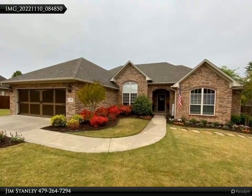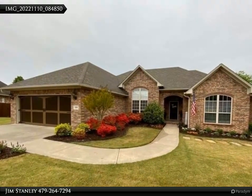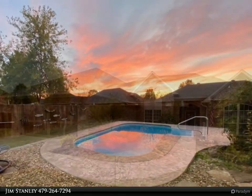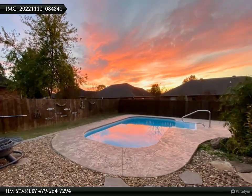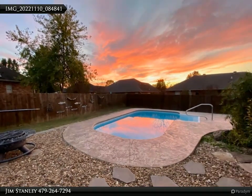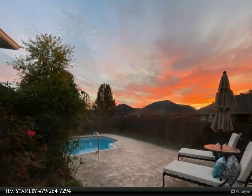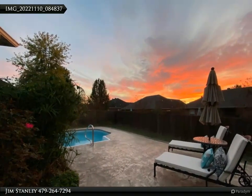This Coldwell Banker Premier Realty property video is presented by Jim Stanley. Beautiful contemporary home with so many great features, located on a cul-de-sac with 2,460 square feet of living space, 10, 9, and 8-foot ceilings, formal dining, and open floor plan.